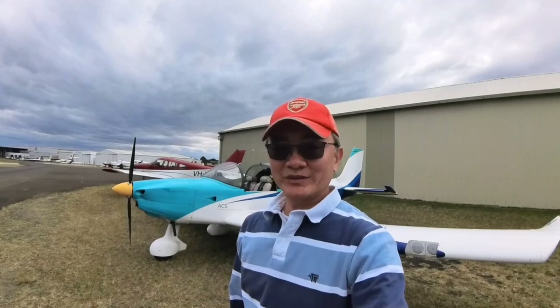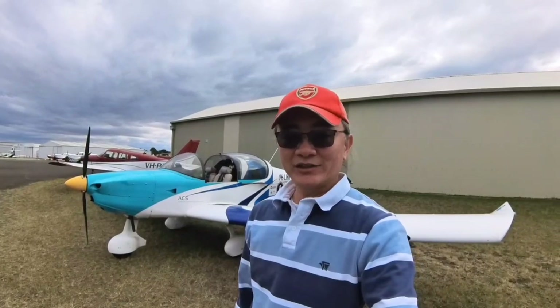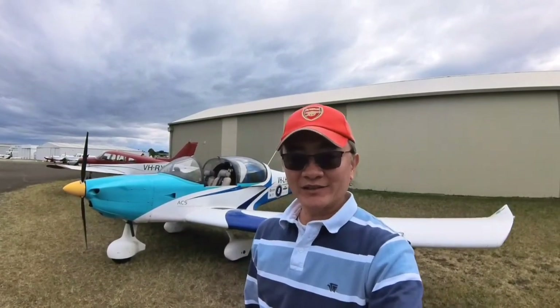Hello there and welcome back to my flight vlog. Today is Sunday the 13th of August and we are flying the Sling.